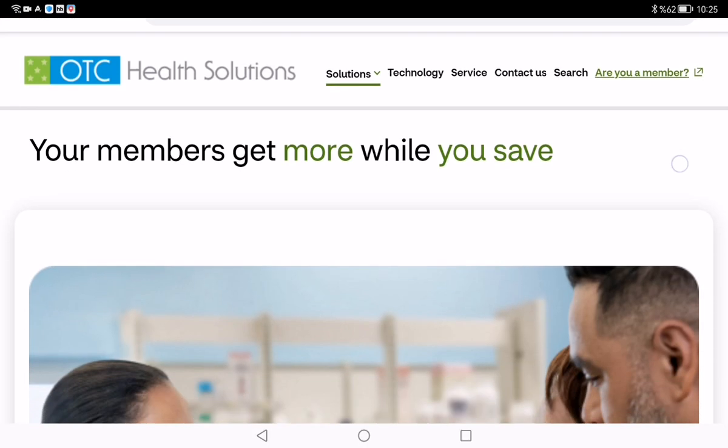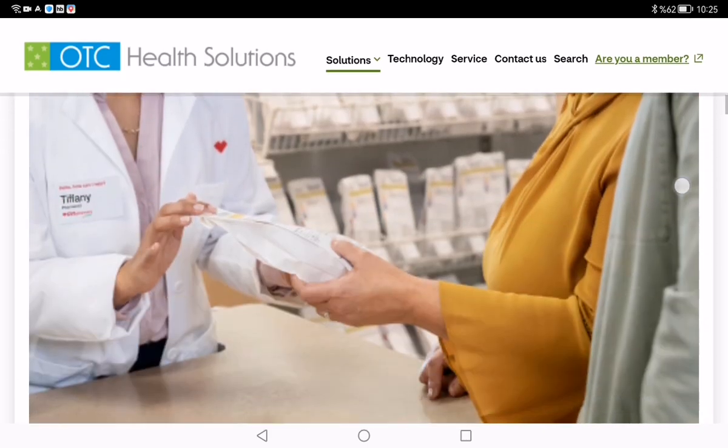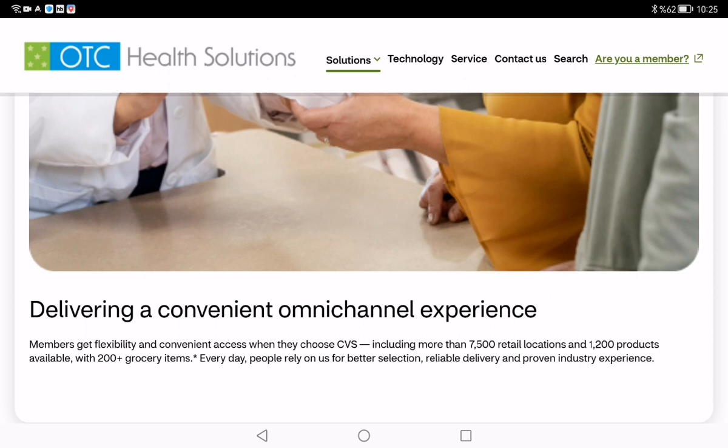Don't forget to take advantage of your benefits and check out the catalog to see what's available. Thanks for watching, and if you found this video helpful, don't forget to like, comment and subscribe. See you next time.